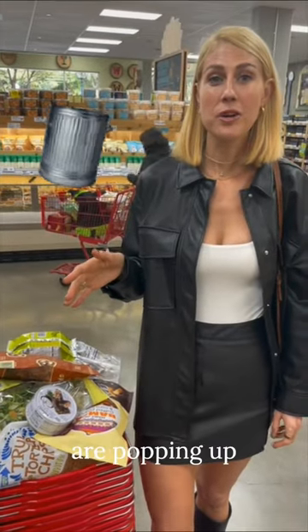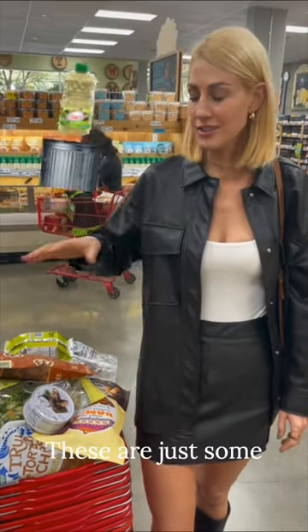Seed oils like canola and sunflower are popping up everywhere. These are just some of the products that I found that contain them.